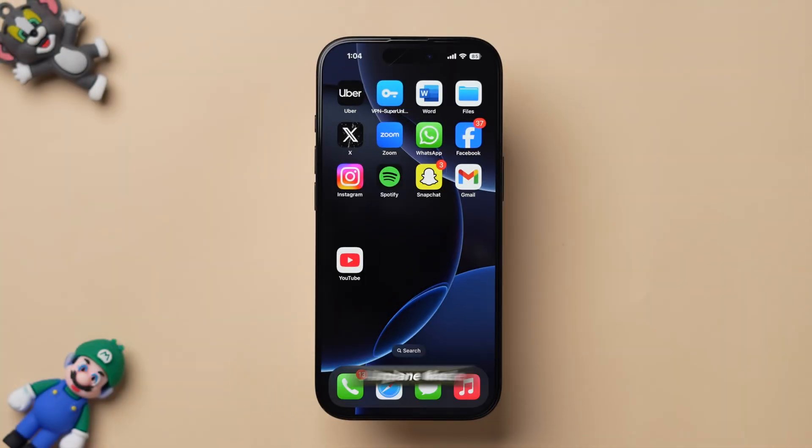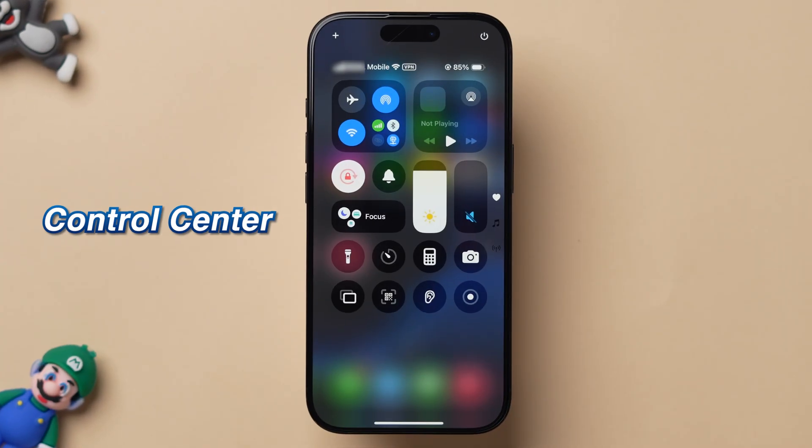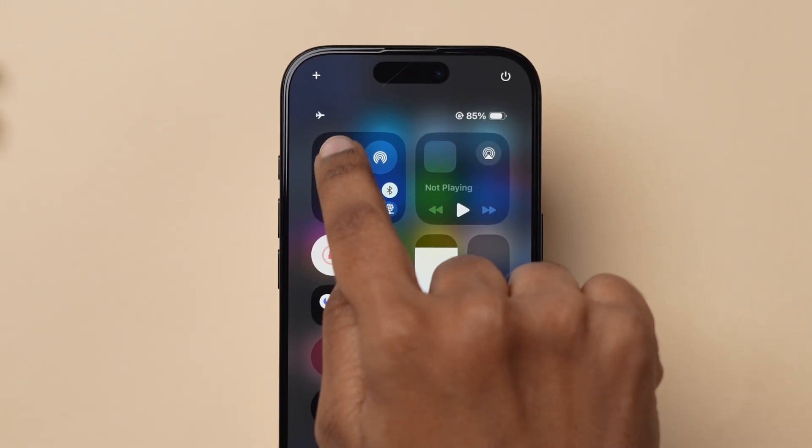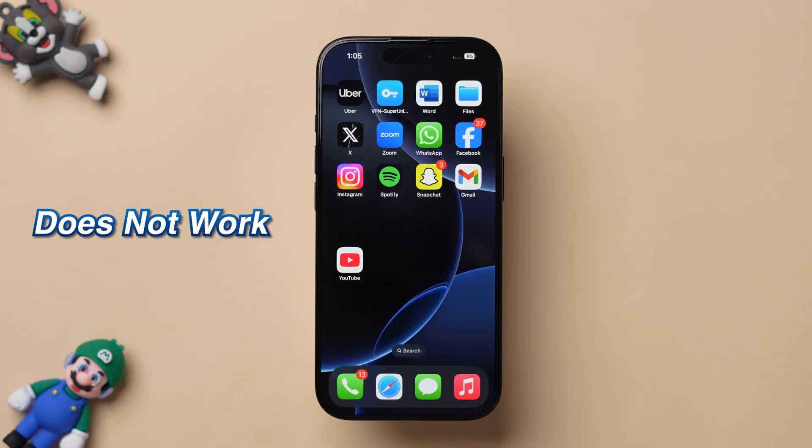If this step does not work, then try Airplane Mode. Swipe down from the top right corner to open the Control Center. Tap on the airplane icon. Wait for 10 seconds and then turn it off.